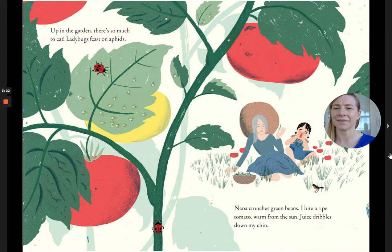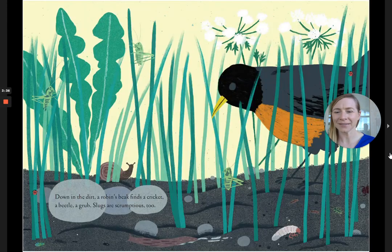Up in the garden, there's so much to eat. Ladybugs feast on aphids. Nana crunches green beans. I bite a ripe tomato, warm from the sun. Juice dribbles down my chin. Down in the dirt, a robin's beak finds a cricket, a beetle, a grub. Slugs are scrumptious, too.